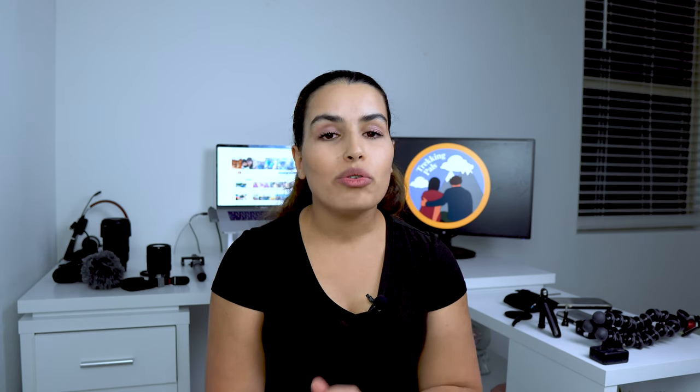As you guys know, we are huge fans of the GoPro. This is what we use when we are making videos out on the trail, hiking or backpacking. 95% of our content on this YouTube channel is made with a GoPro Hero 7 Black.